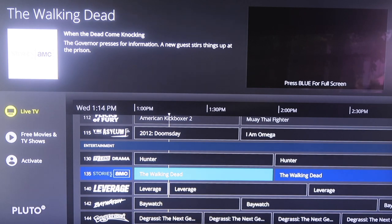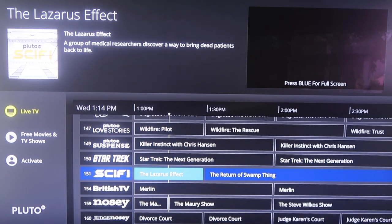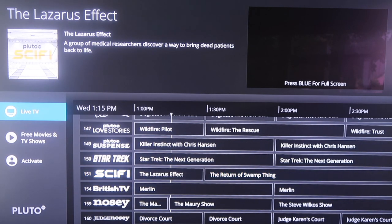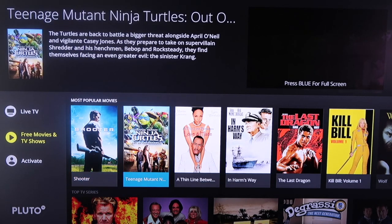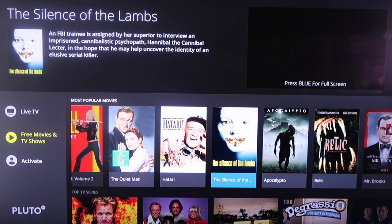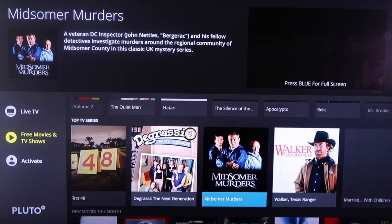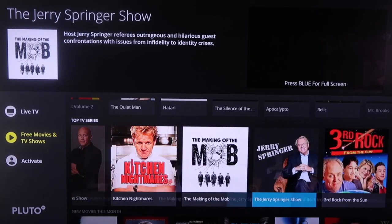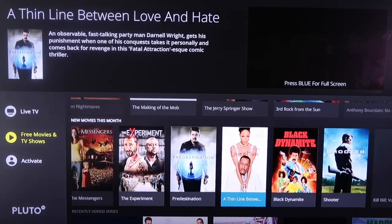It's got AMC on there with the big Walking Dead franchise — that's their flagship show — and Baywatch. You just scroll through and there's a whole bunch of different options for live TV. If you scroll over to the sidebar, it has free movies and TV shows. They've got a most popular section for movies with titles like Shooter and Teenage Mutant Ninja Turtles. You can scroll down and they've got TV series too — Three's Company, Walker Texas Ranger, Jerry Springer, Third Rock from the Sun. They have new movies added each month and are constantly adding new content, so you're never without TV shows or movies to watch.